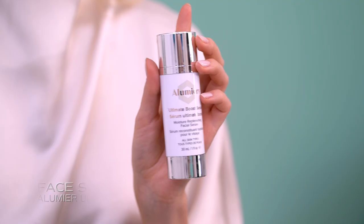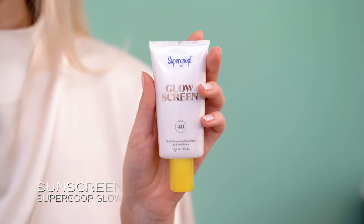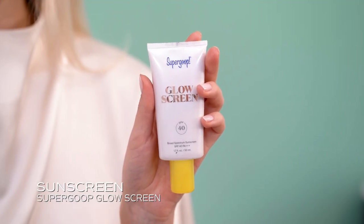I will start with skincare. I use a serum to hydrate my skin a bit and I like to do a little massage to prepare the skin for the makeup. Then I put sunscreen on. This is a sunscreen with a bit of glow inside so the skin is perfectly prepared for the next steps.